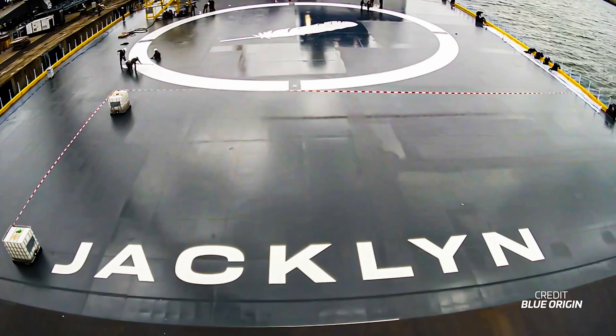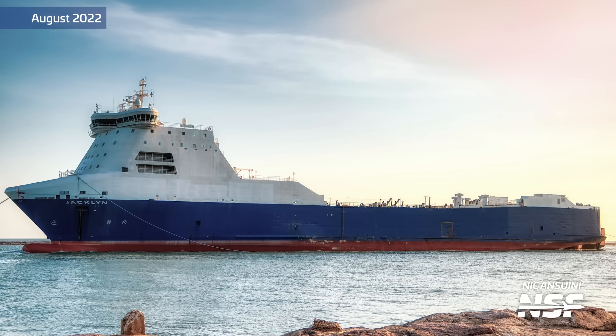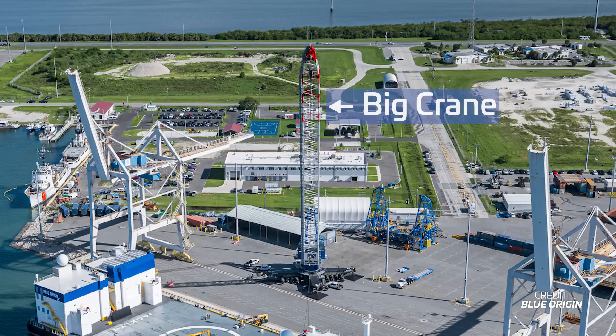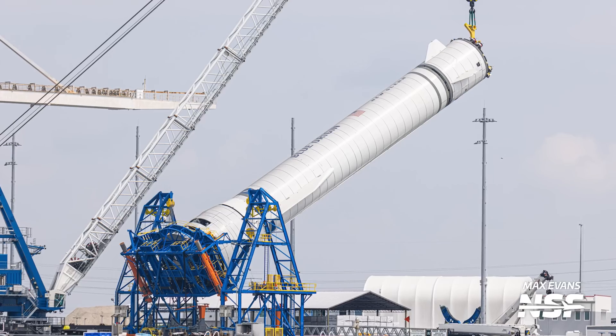Blue Origin's landing platform arrived in Port Canaveral this week. While the barge is registered as Landing Platform Vessel Number One, Blue calls it Jaclyn, after Jeff Bezos's mother. Blue originally planned to convert a ferry into a landing ship for its upcoming New Glenn rocket, but later changed plans to use a barge, just like SpaceX does for Falcon 9. That barge is now finished and arrived at the Cape ahead of New Glenn's upcoming maiden flight next month. Blue shared a photo of the barge moored in Port Canaveral alongside the company's recovery assets, including a big crane and the New Glenn breakover fixture that helps change the booster's orientation between vertical and horizontal. SpaceX uses the same process for Falcon 9.